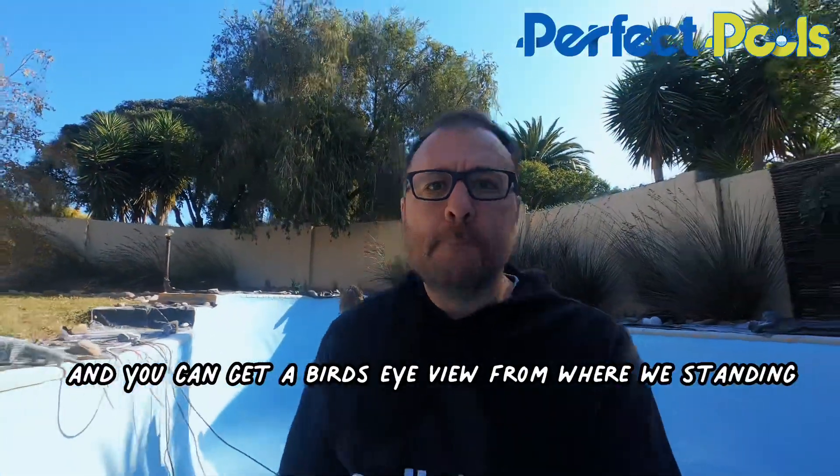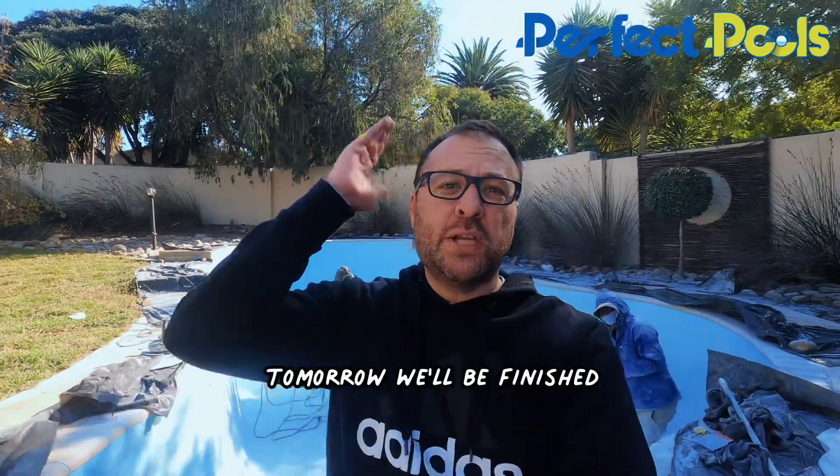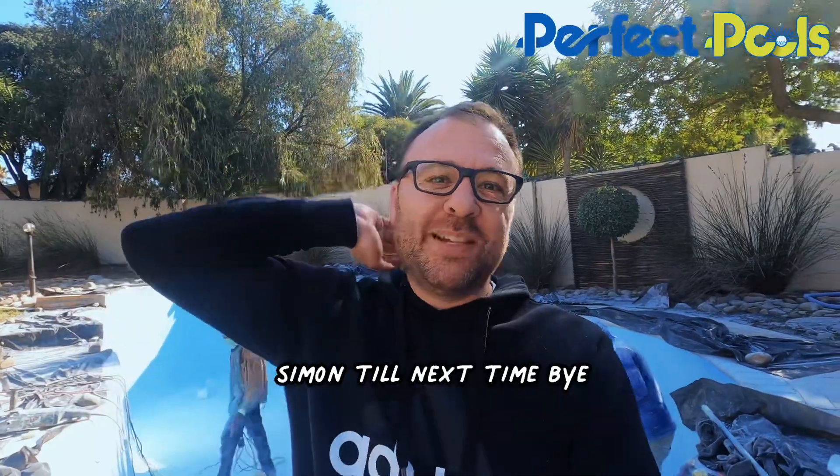Let me stand on top here so you can get a bird's eye view from where we're standing. Tomorrow we'll be finished and then I'll show you the finished product as soon as the pool's full. From my side, Simon. Till next time. Bye.